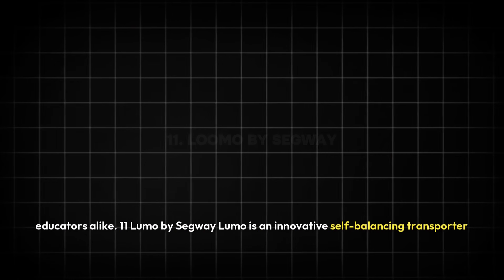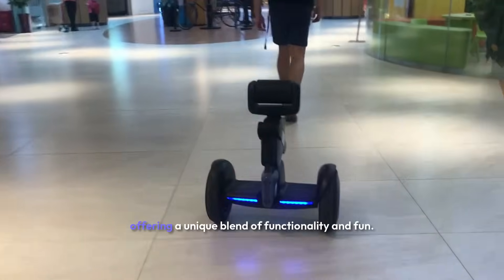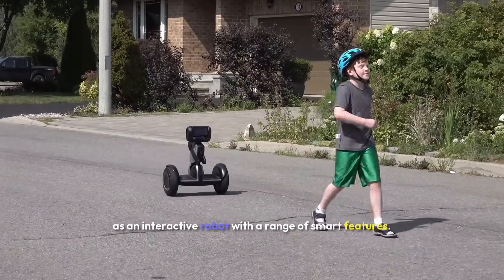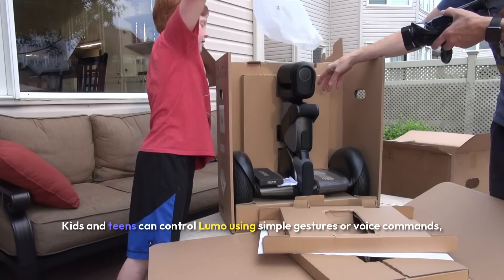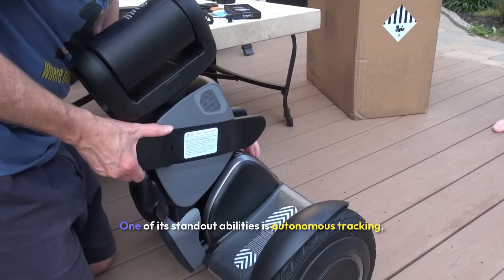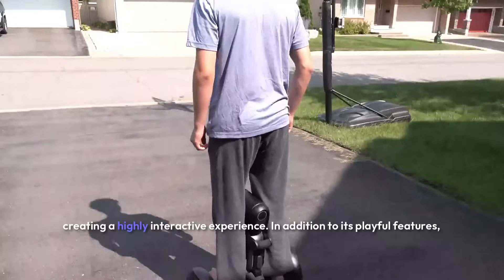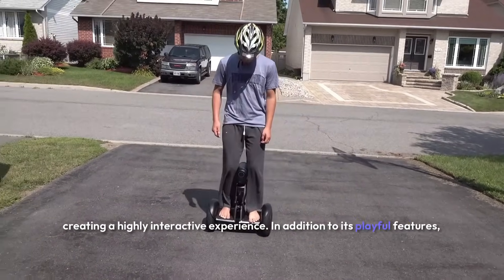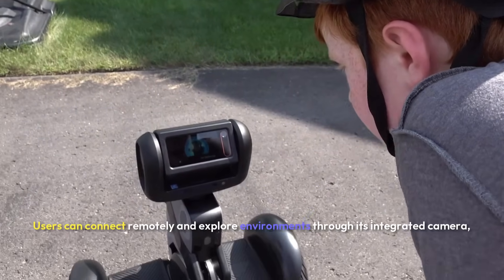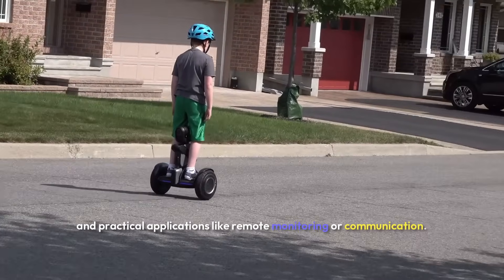Eleven: LUMO by Segway. LUMO is an innovative self-balancing transporter that merges advanced mobility with artificial intelligence, offering a unique blend of functionality and fun. More than just a rideable device, LUMO doubles as an interactive robot with a range of smart features. Kids and teens can control LUMO using simple gestures or voice commands, making it incredibly intuitive and engaging. One of its standout abilities is autonomous tracking, allowing LUMO to follow users around independently. Users can also connect remotely and explore environments through its integrated camera, making it ideal for fun exploration and practical applications like remote monitoring or communication.